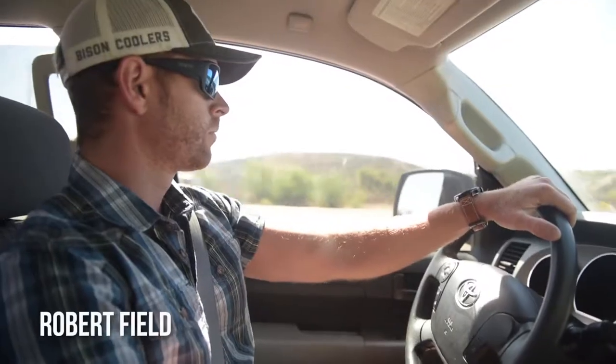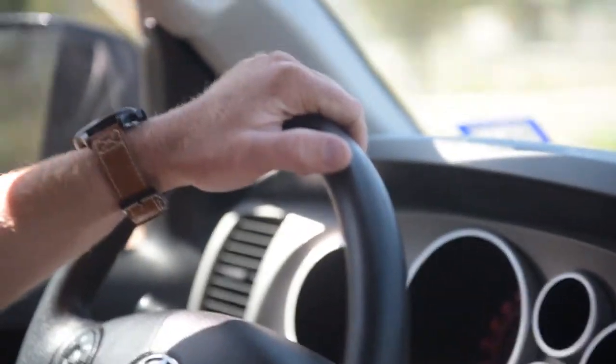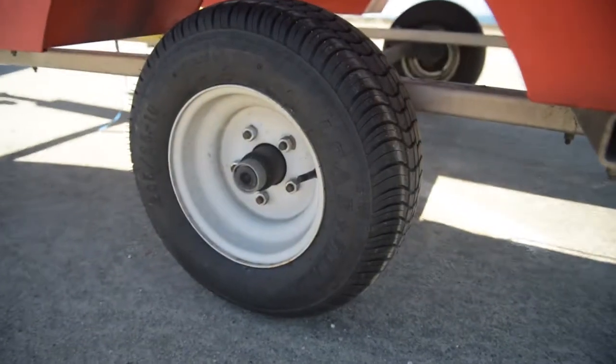Hey guys, I'm Robert Field, and I'm in the middle of a West Coast tour covering over 4,000 miles, starting in San Diego, going all the way up to Seattle, and then back home to Dallas. I'm putting a ton of miles on my rig, and I want to walk you through the Boondocks kayak fishing trailer that I use to transport my kayak. One thing I really love about this trailer is that it's rock solid on the road. It comes with really beefy tires. I've already put 2,000 miles on them just on this trip, and they hold up great.